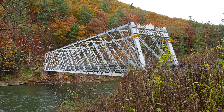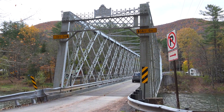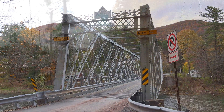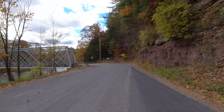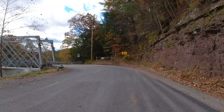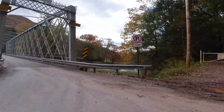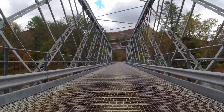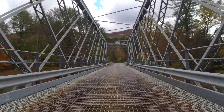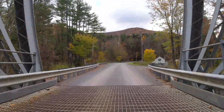The bridge does not meet modern engineering standards such as bridge width and approach exit geometry. However, it is located in such a rural area and receives such little traffic — approximately 200 vehicles per day — that the Pennsylvania Department of Transportation has decided to leave the bridge and the alignments alone, rather than try to update the roadway or even replace the bridge.